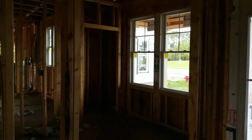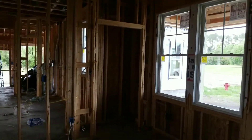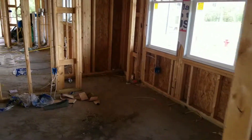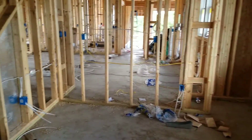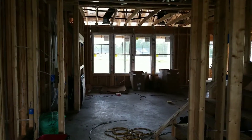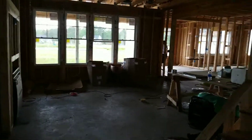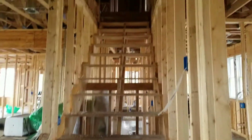This is the office area. Looking from the front door into the family room. Stairs going up to the second floor.